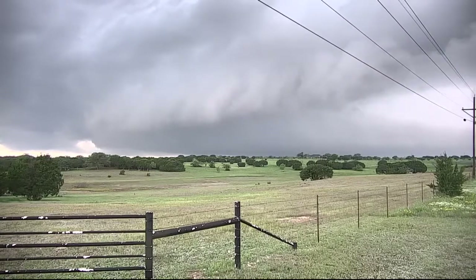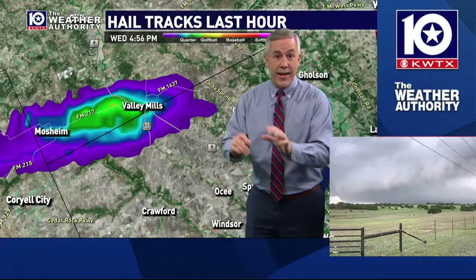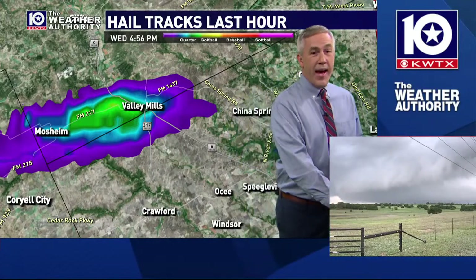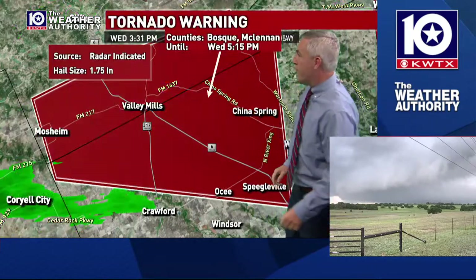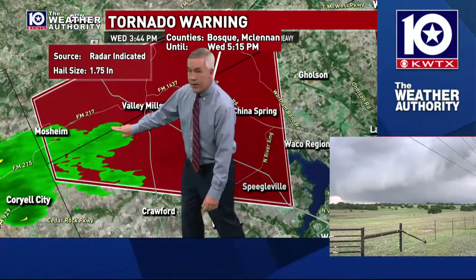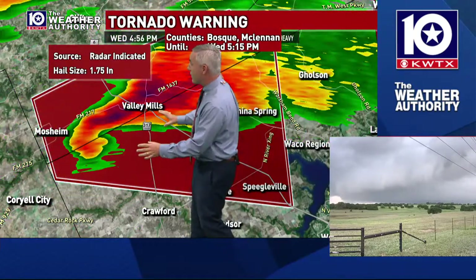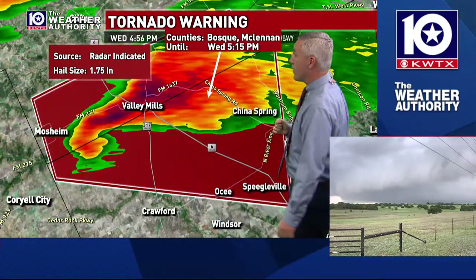We just got a report in the Valley Mills area of golf ball-sized hail from this thunderstorm you're watching. Camille's sitting on the drier side — we try to keep our vehicles out of the hail core if we can. She's watching that storm, looking from between Valley Mills and Crawford, right in this area, looking right up into this rotation. If there's anybody that's going to see this rotation come down to the ground, it's that view from the Weather Explorer.